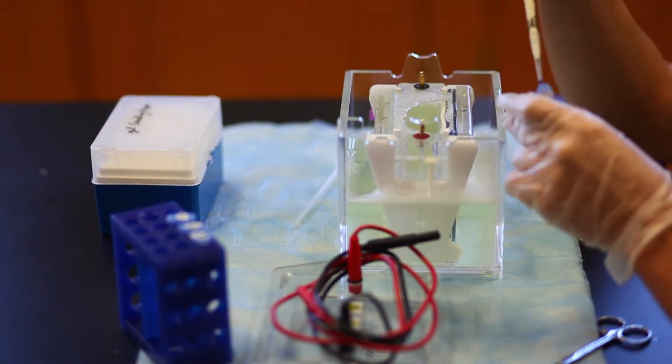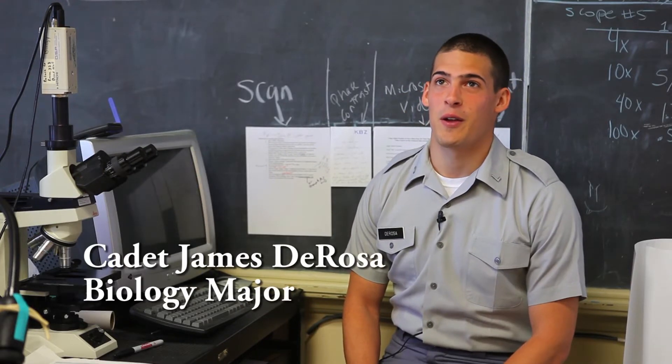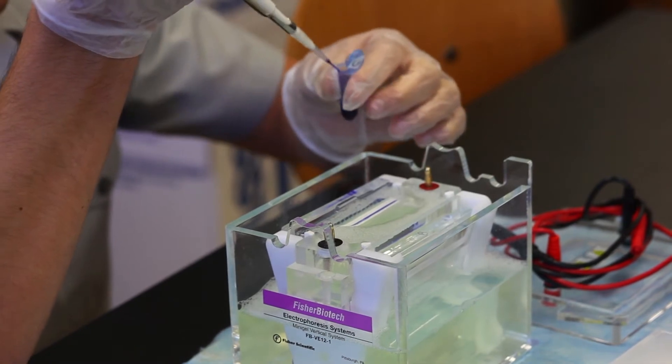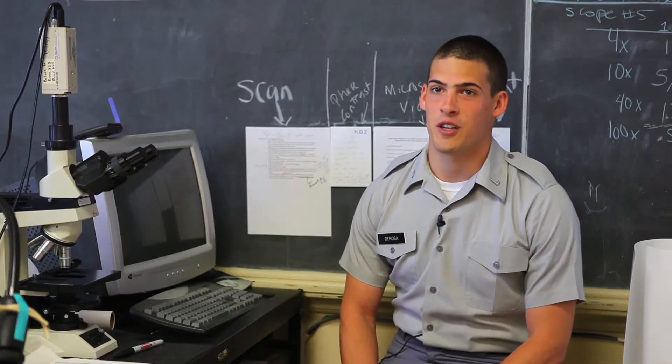Here we're performing a centrifugation, which is when you take a cell and make it spin around really fast — the heavier stuff goes to the bottom and the lighter stuff stays on top. So each of those samples is a different weight, and you put that inside the gel.